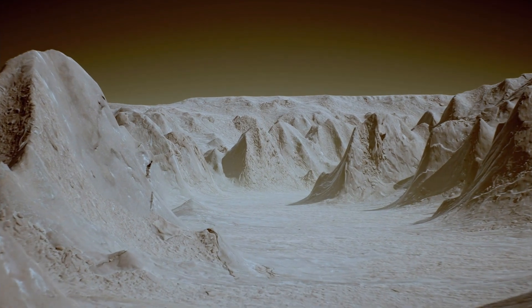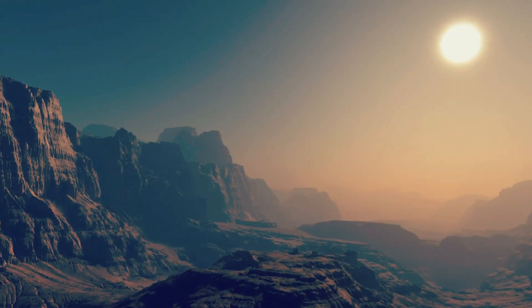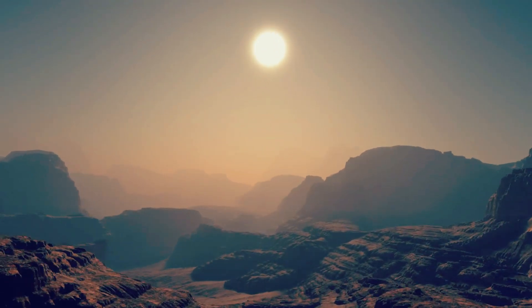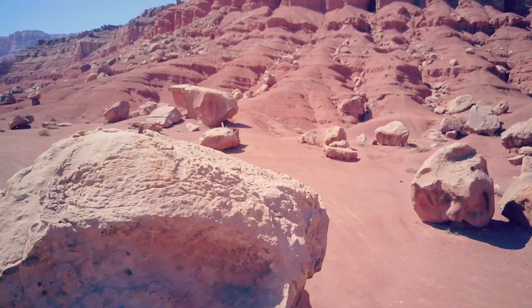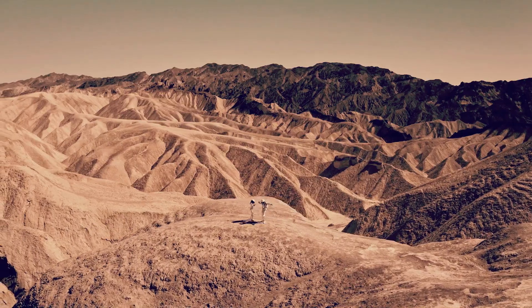Mariner 9 sent back the first close-up views of the Martian surface, showing river valleys, floodplains, and other evidence suggesting that liquid water had flowed on the surface in the past and opening the possibility that such flows might still be going on. These images had a large psychological impact because they raised hopes that we might find living bacteria when we actually landed on the Martian surface.